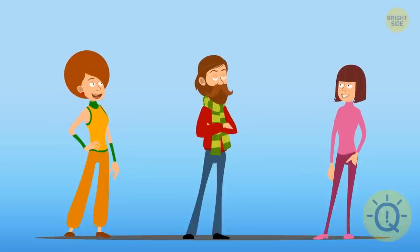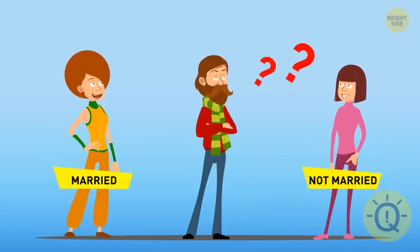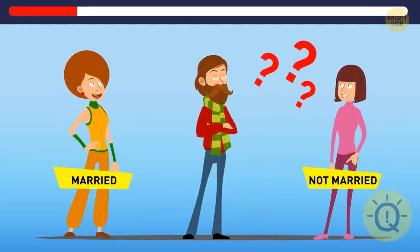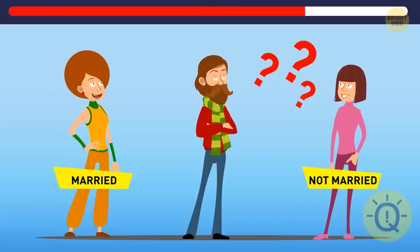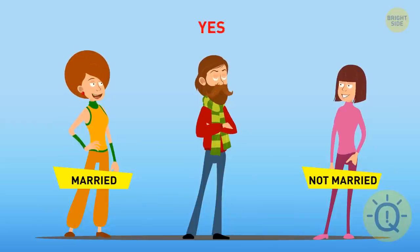Amy is looking at Nick, and Nick is looking at Mia. Amy is married, and Mia is not. Is a married person looking at the unmarried person? Will you go with a yes or a no? Or is this information insufficient? The correct answer is yes.